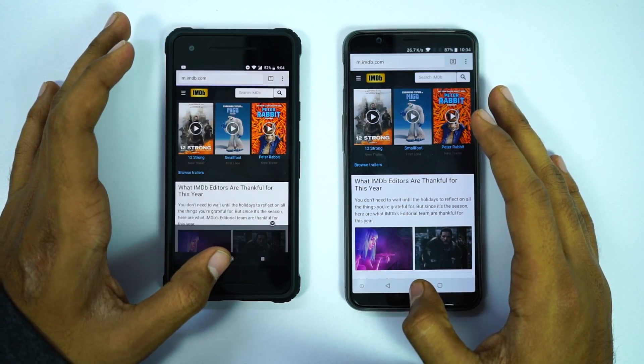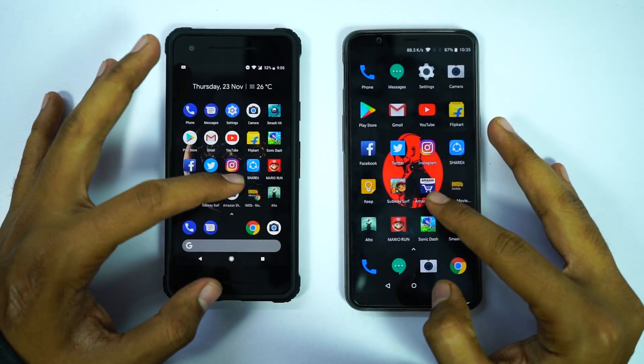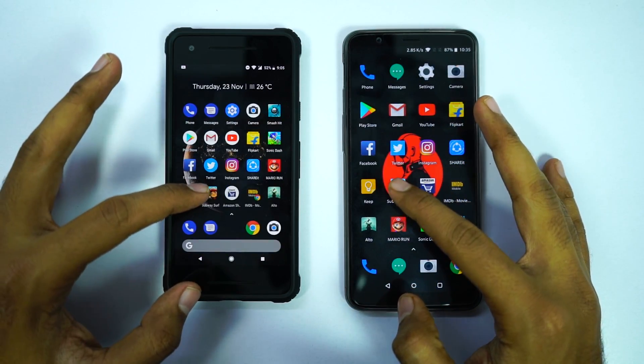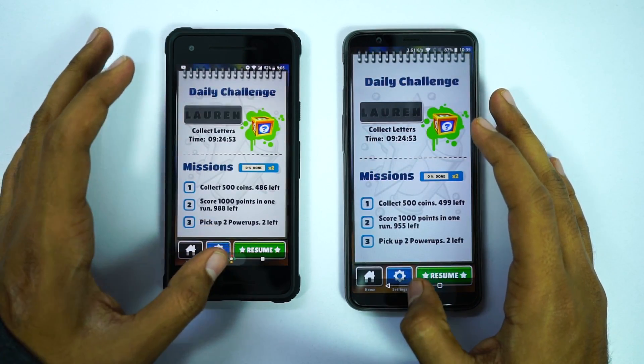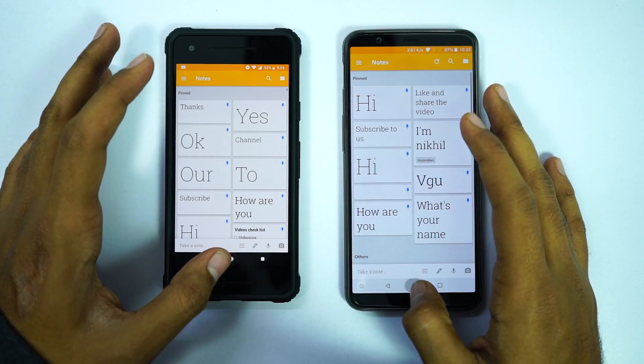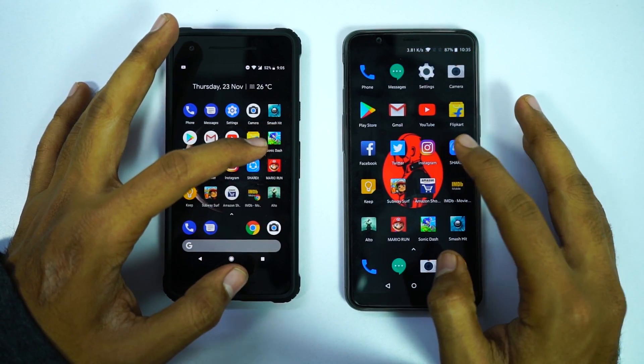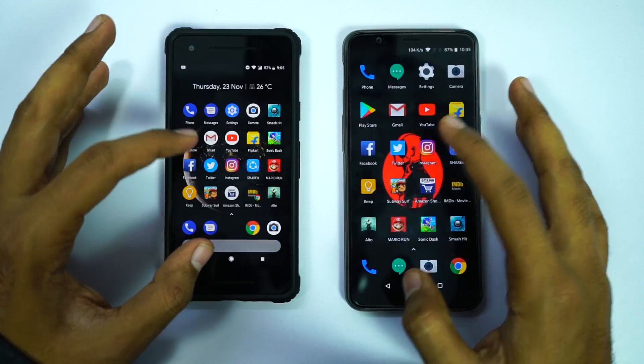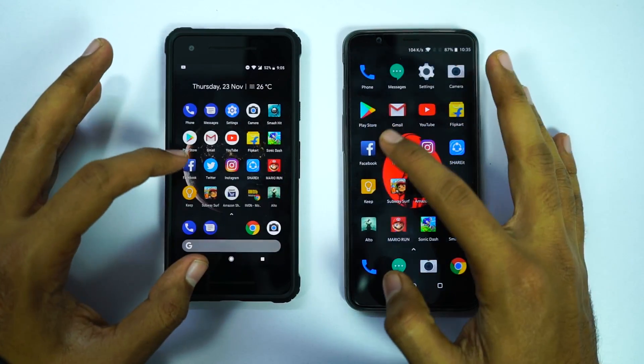I'll do the speed test for the games after the memory management round. So guys, in the memory management round, I'll open the same set of apps in the reverse order to see if they are still in memory. If they are in memory, they should open in less than a second at the same place where I left them earlier. Pixel 2 has 4GB of RAM and I have the 8GB RAM variant of OnePlus 5T, so OnePlus should be a winner in this round.